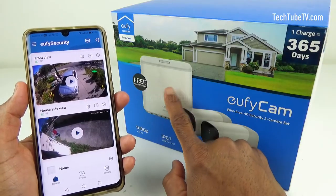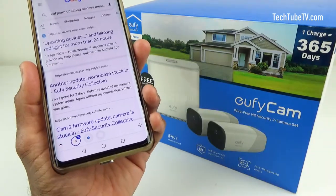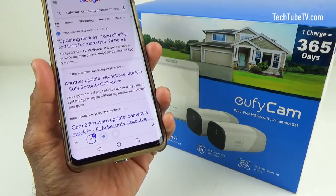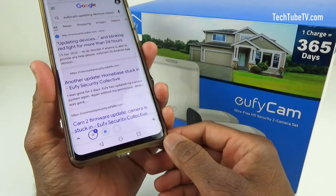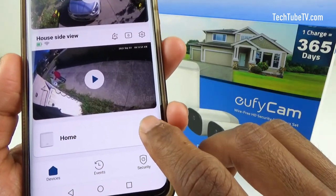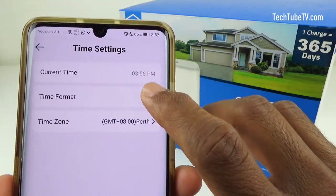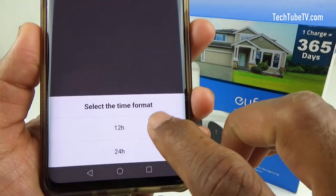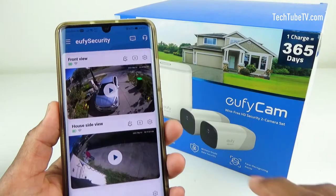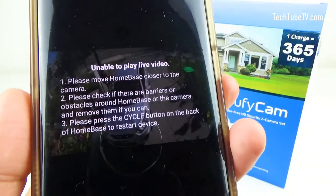I could try a hard factory reset, but I would leave that as the last option. During my online search for solutions, I found someone mentioning steps that resolved a similar problem — let's try that. In the Eufy security app, click on the gear icon for the home base, click on time settings, then click on time format. Select the other format and go back — this should save the settings. Try playing the live view again — this did not solve the problem either.